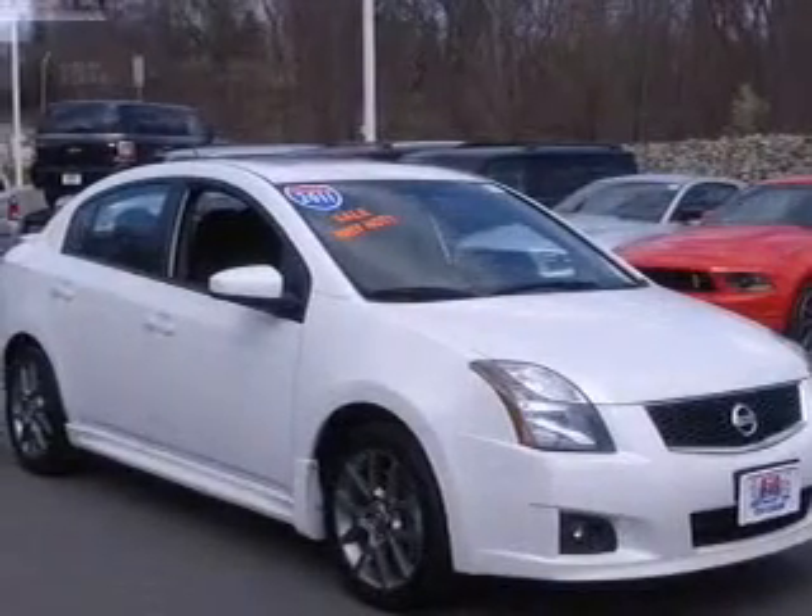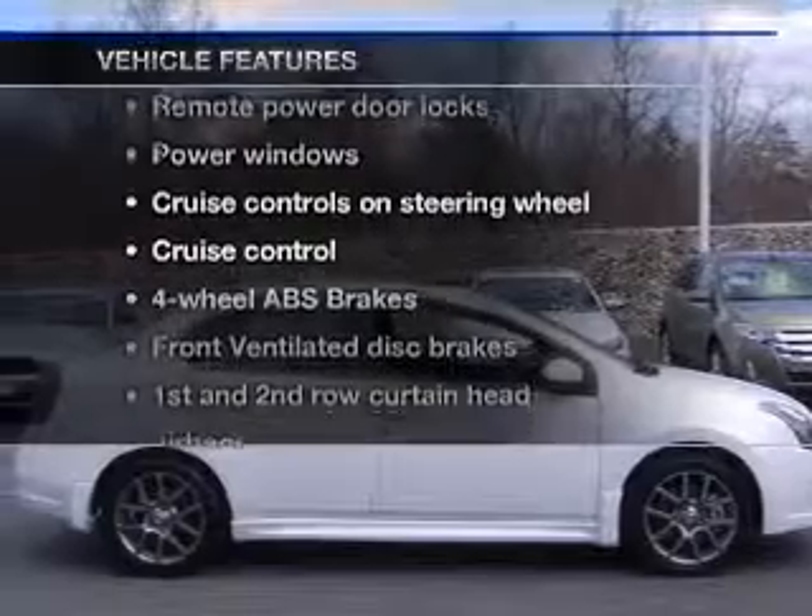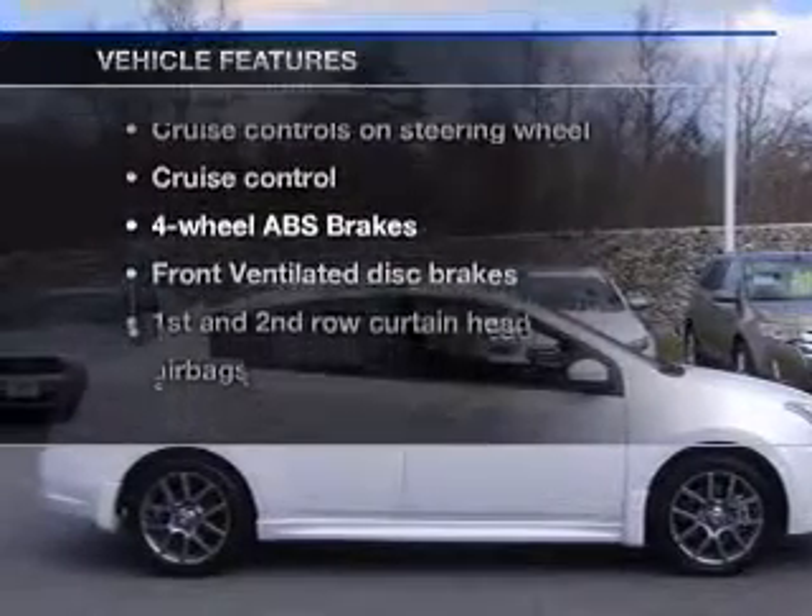Anti-lock brakes help to bring your vehicle to a safe stop and memory settings are one of the many features. And with these notable features, you won't want to miss out on the opportunity to own this amazing ride.